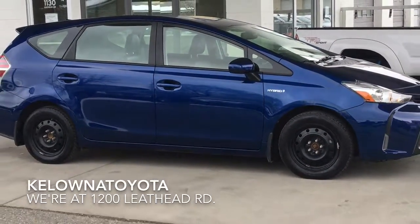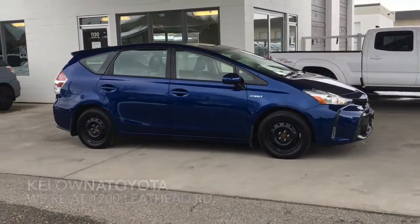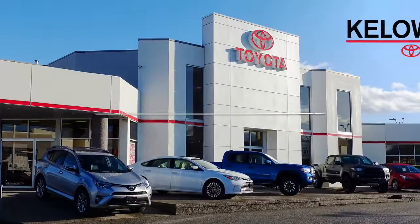Call today and book your test drive in this environmentally friendly 2015 Toyota Prius V, or stop by for a look. We're at 1200 Leith Head Road in Kelowna.